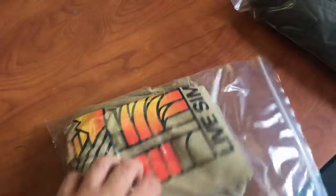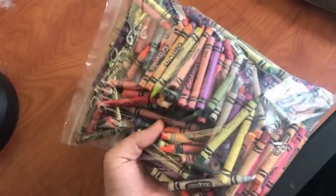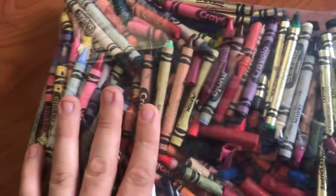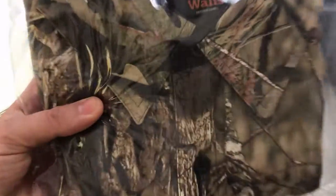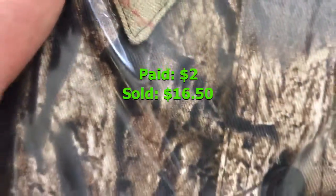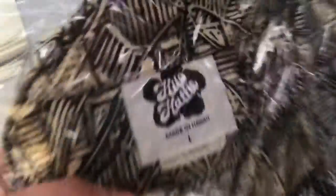We also sold a bag of Crayola crayon people — people use these for art. We got them for free and sold them for $12.50. We sold this newer tags Walls shirt — it's like a vintage button-down with a Mossy Oak print — for $16.50.